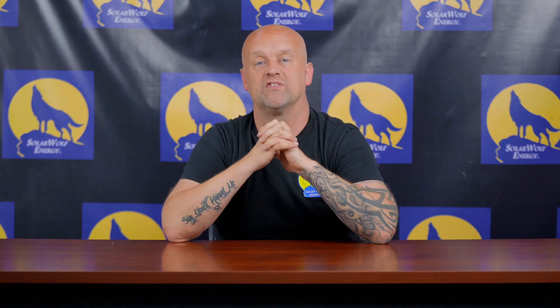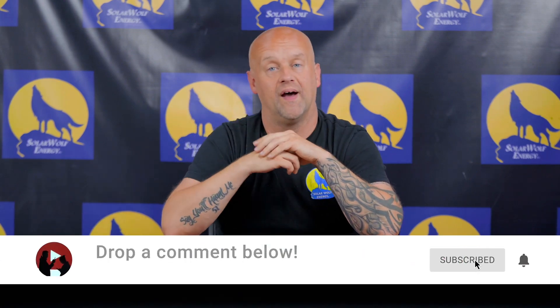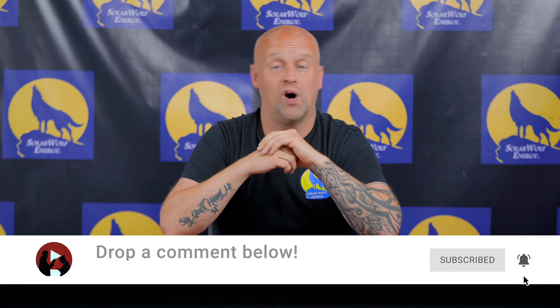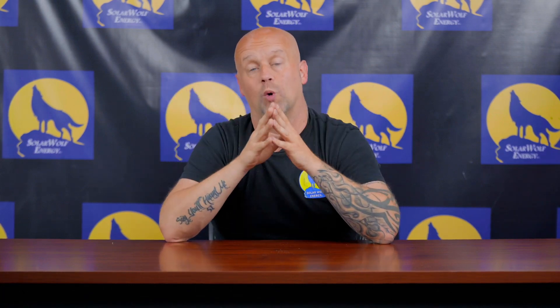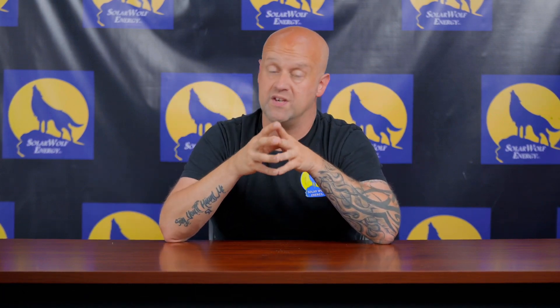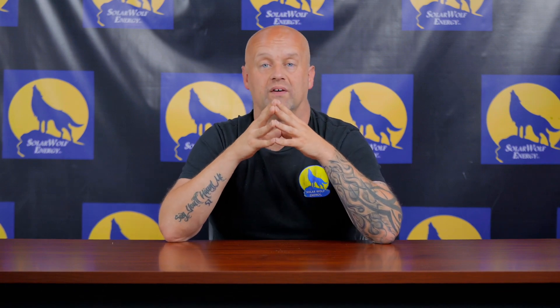We look forward to that and the growth of this space. If you guys have any comments, links, or anything similar you want to talk about, please drop a comment below — we'd love the feedback. This is a space we're watching because we hope it could take off as a small but meaningful subset of the industry on a global scale for disaster relief efforts. Thank you for watching another episode of Uncensored Solar TV, brought to you by my amazing team at Solar Wolf Energy.